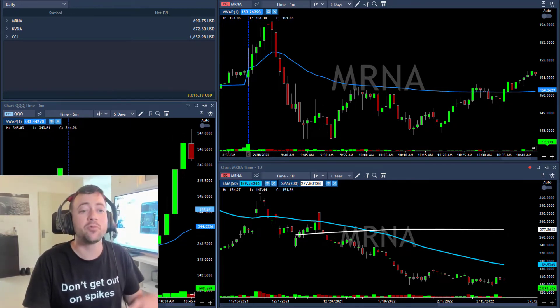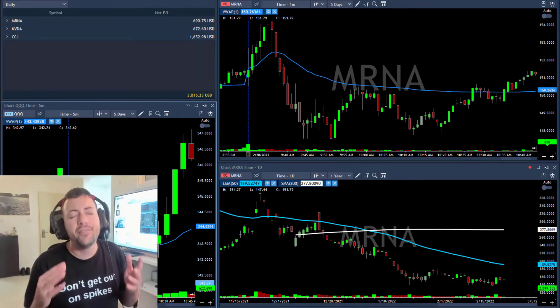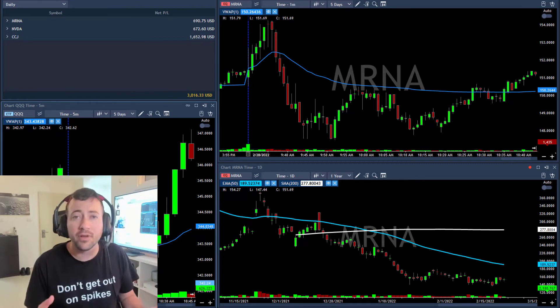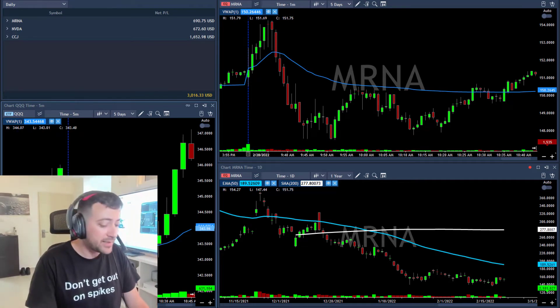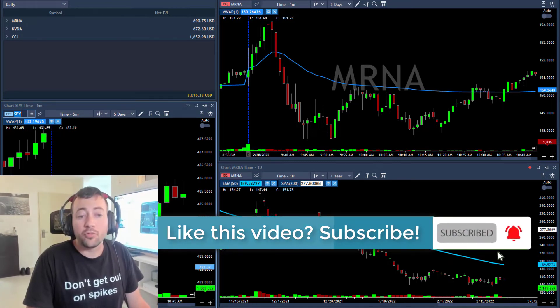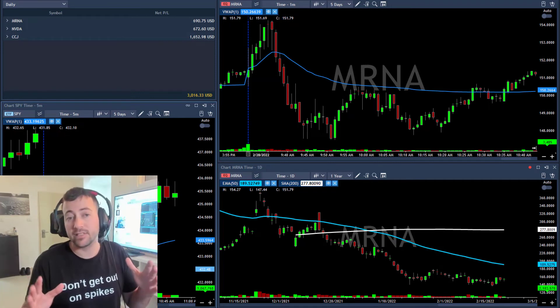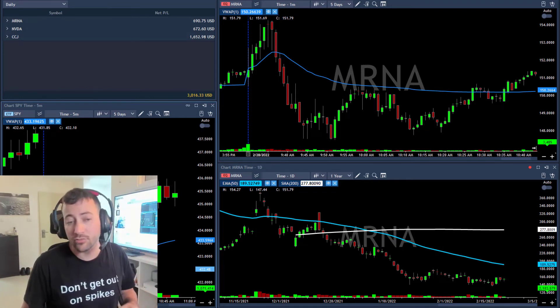You can see the QQQs — we opened with a gap down, moved to a new high, broke the lows again, moved to the highs, then touched the lows again. This is a very, very difficult market to trade. Both the QQQs and the S&P are very unpredictable right now, so I'm glad I'm green today and I'm not going to take any more trades.